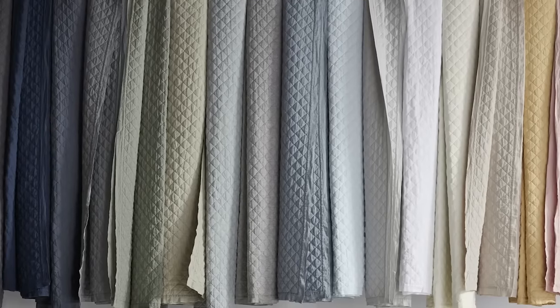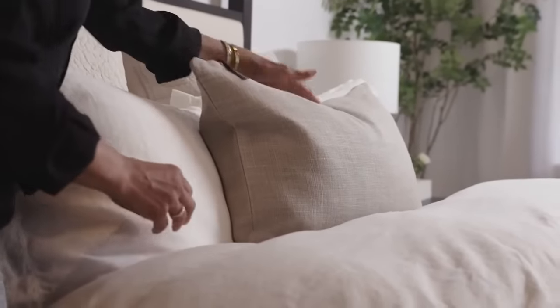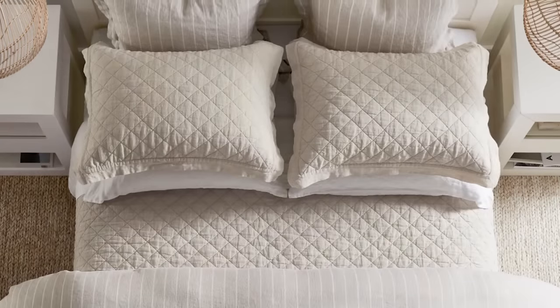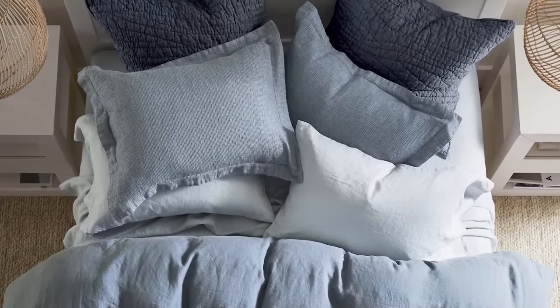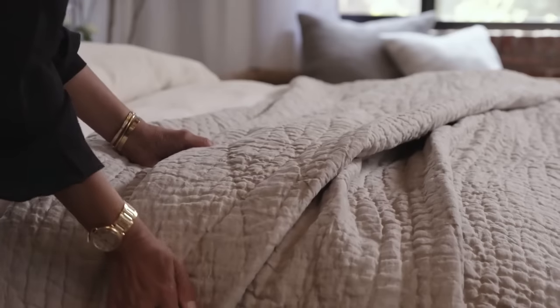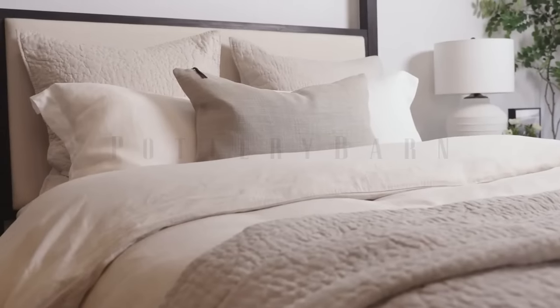We have over 20 colors in Belgian linen. Not only does it look great, but it functions like a superior product. You can get into it in the summer and the bed feels cool, and then you get into it in the winter and the bed is warm. You want to be surrounded in this gorgeous cocoon of fabric. I think Powery Barnes Belgian Linen is one of the best Belgian linens you can buy today in home furnishings.